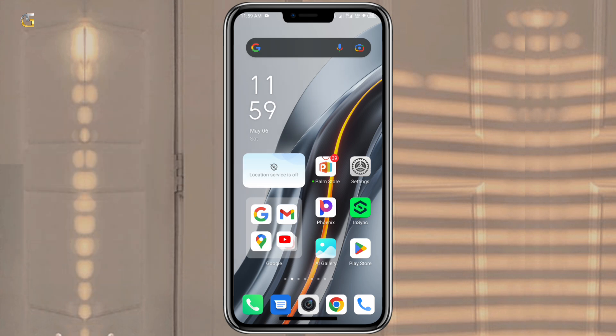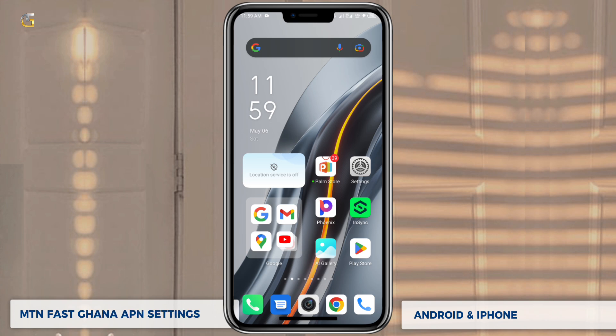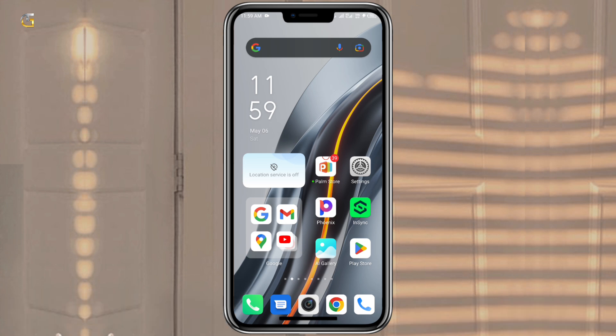In this tutorial video, I will show you how to set up fast APN Internet and MMS settings on Android and iPhone. The MTN Ghana fast APN Internet settings I will show you in this video will work for all Android devices.